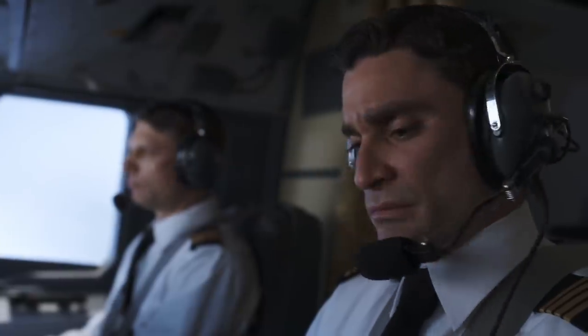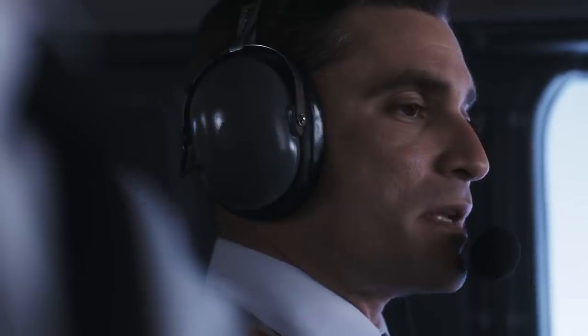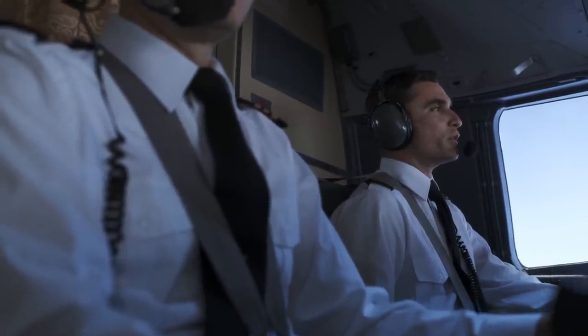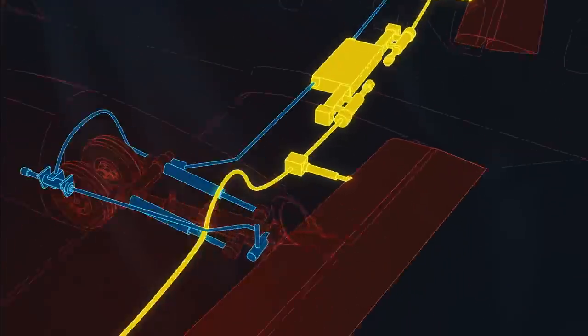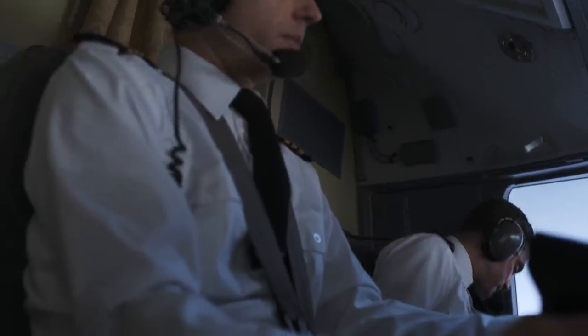Looks like we lost hydraulics. Dorval Approach, this is Propair 420. We've had dual hydraulic failure. Request clearance to return to Dorval. The Metroliner has two hydraulic systems — one controls the flaps, the other the landing gear. Looks like we're landing without flaps. With no flaps, the pilots can't reduce their speed without stalling.